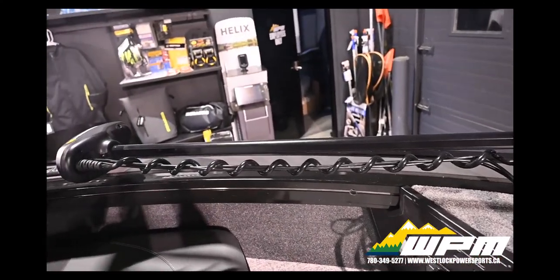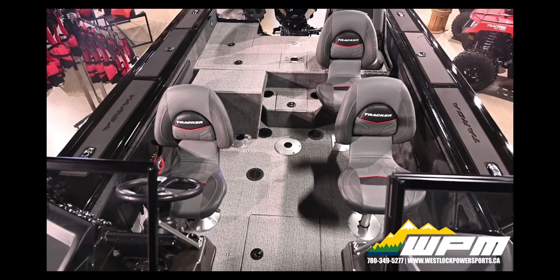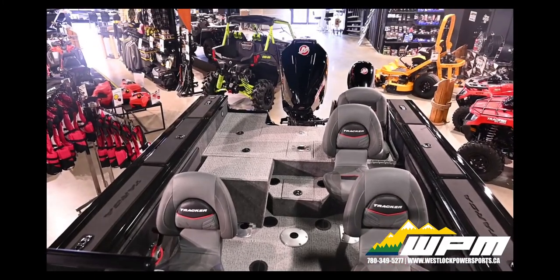Also included is a Minn Kota Ultrex 24-volt 80-pound thrust, 60-inch shaft foot-controlled trolling motor with iPilot. Taking this boat to a whole new level is the upgraded woven floors, making it cooler in the heat, easier to clean and not as slippery.